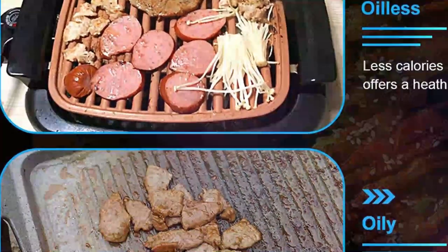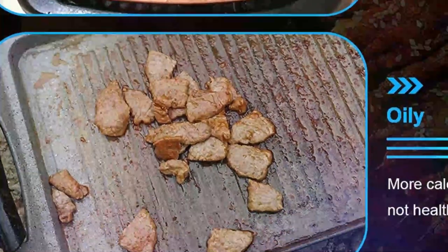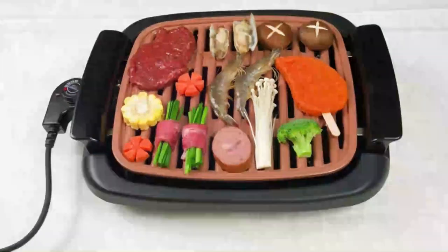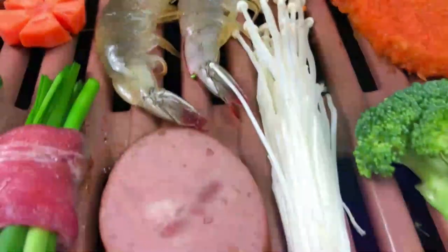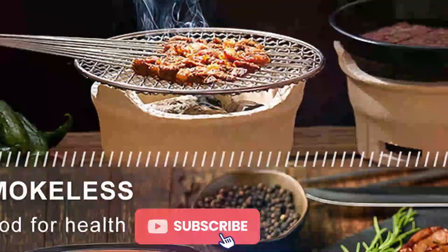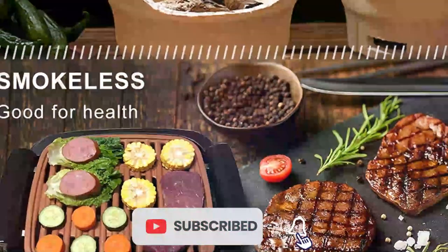With an extra-large 16-inch by 11-inch square griddle surface, you can now cook steaks, vegetables, ribs, and salmon all at once, saving you time. It comes with a recipe sheet for you to enjoy a big meal. This tabletop grill features a 1,000-watt heating element that heats up faster, more evenly, and maintains a constant temperature.